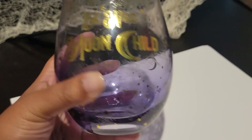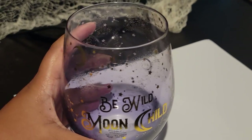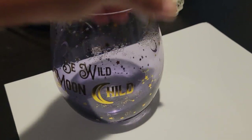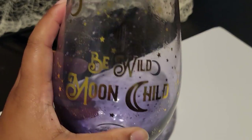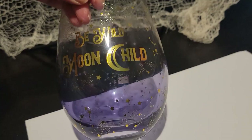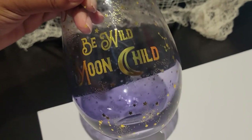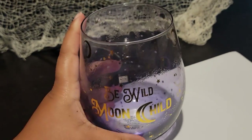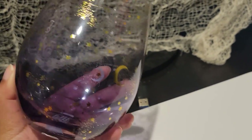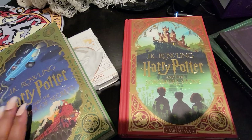I also have this wine glass — my sister actually bought it for me from Spirit Halloween. It says 'Be Wild Moon Child' and it was $9.99. I just love how it looks — it's super celestial and has kind of a witchy quality to it, with metallic design and metallic writing. It is hand wash only so keep that in mind. Since I don't really drink wine, this will probably be my juice glass for spooky season!